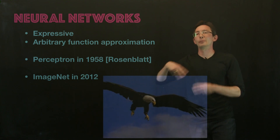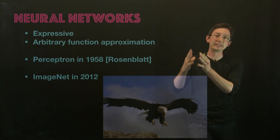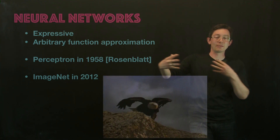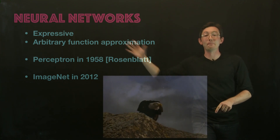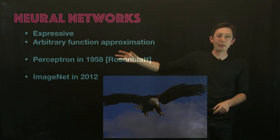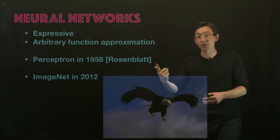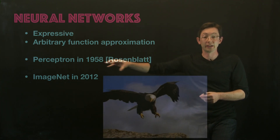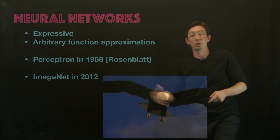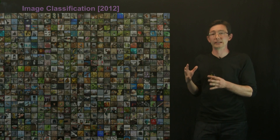We've known — or at least hypothesized — for a long time, and this goes back to the neuroscience, that if you had deeper, bigger neural networks, like our brain has a ton of neurons and many, many layers of connections, maybe you could get more expressive, better neural networks. But back in the olden days, we didn't have enough data and big enough computational architectures and good enough algorithms to train these kind of deep, big neural networks. That's really what changed in 2012 with the ImageNet dataset.